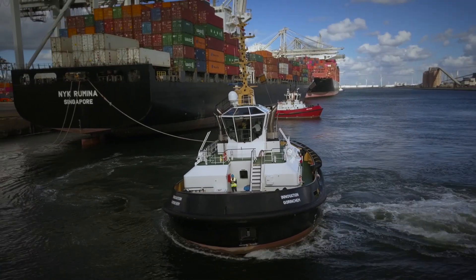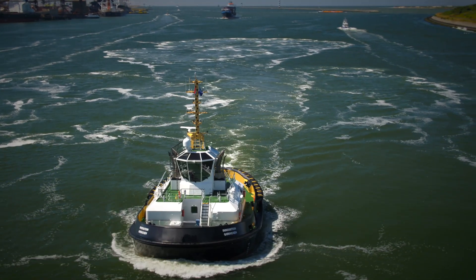The Darman RSD Tug 2513... The power of innovation.